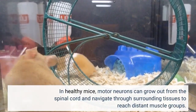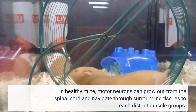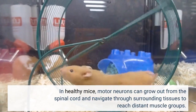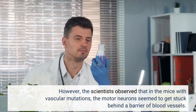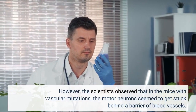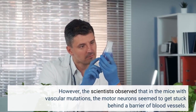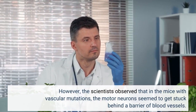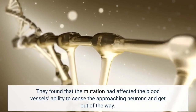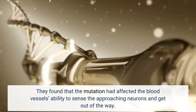In healthy mice, motor neurons can grow out from the spinal cord and navigate through surrounding tissues to reach distant muscle groups. However, the scientists observed that in the mice with vascular mutations, the motor neurons seemed to get stuck behind a barrier of blood vessels. They found that the mutation had affected the blood vessels' ability to sense the approaching neurons and get out of the way.